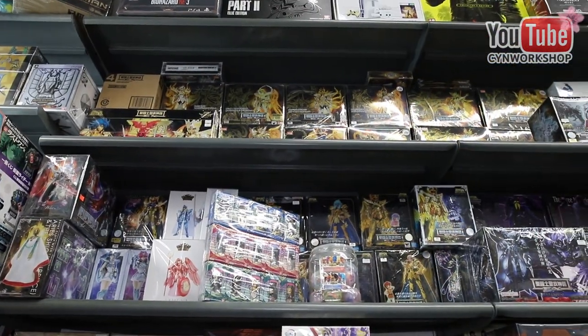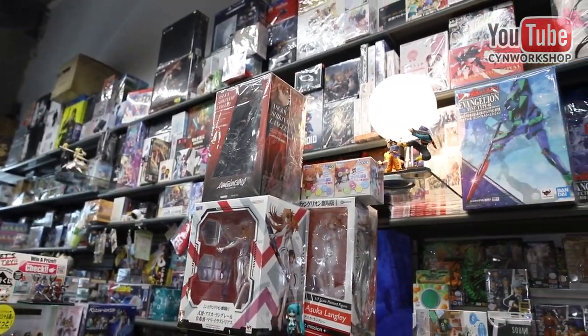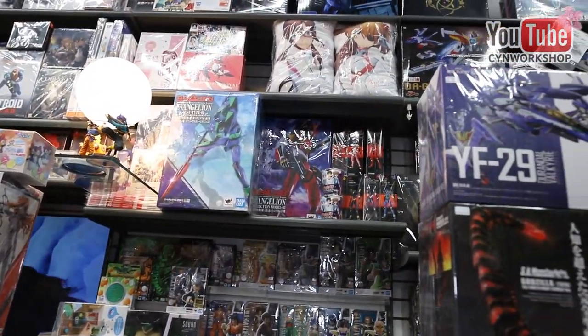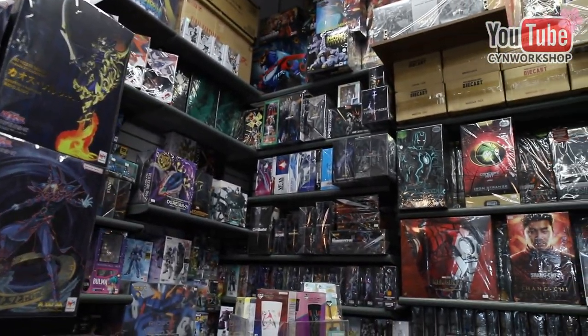The staff and store owner introduced me to a lot of the Bandai Tamashii Nations — a collection of umbrella brands from Bandai consisting of high-quality figures. Let me show you more.